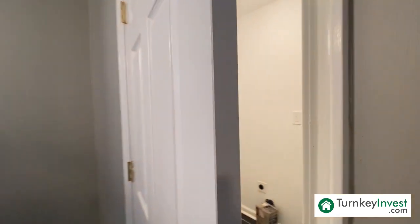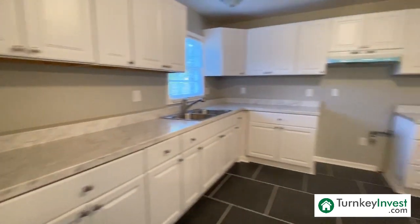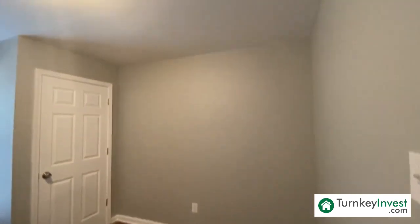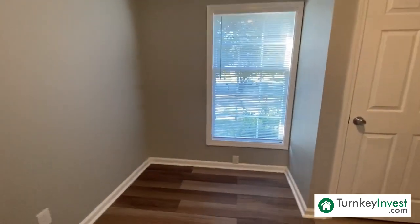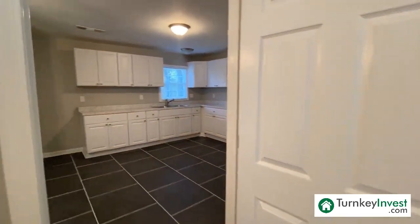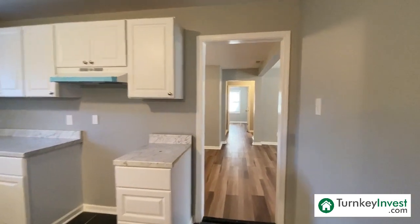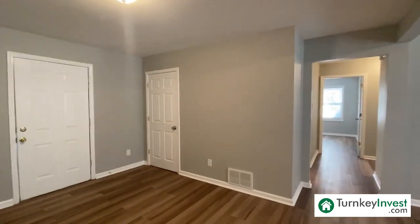Here we have our laundry room, which is private off of the kitchen and can be closed off. Here we have the first bedroom — we have one bedroom on this side of the house, completely upgraded. Everything in this home is brand new: all-new mechanicals, new hot water heater, new roof, all-new hard surface flooring, new HVAC system.